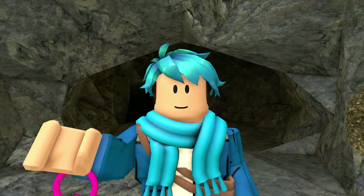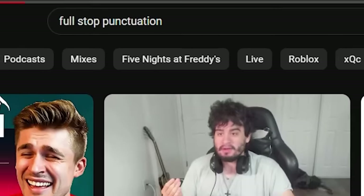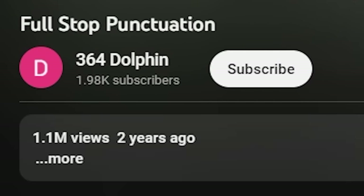I found out that YouTube has a pretty dark secret where you type in a full stop punctuation and you find some pretty creepy videos. Clicking on this playlist, you see this Dolphin Man. This is a warning — please go check outside. That was creepy. This video was posted two years ago with 1 million views.